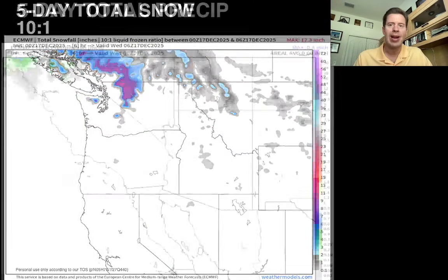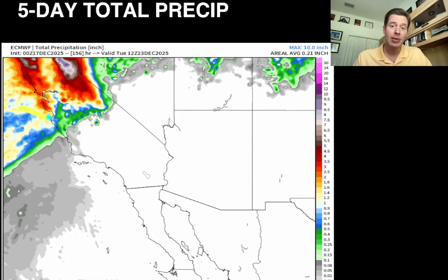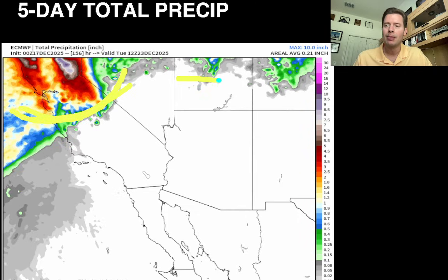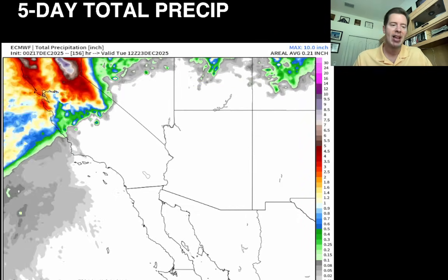Looking at the desert southwest vantage point for total precipitation over the next five days: some of it does make it down into the southern high Sierra, but southern Utah, southern Colorado, New Mexico, Arizona — it's dry.